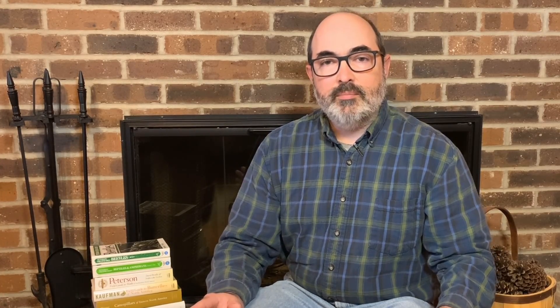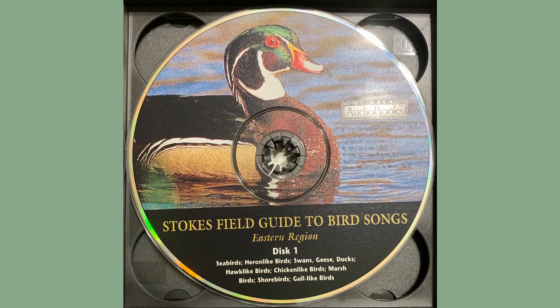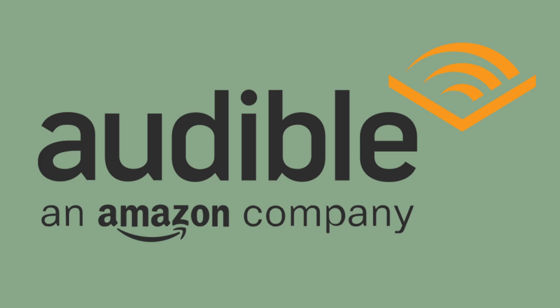Another great gift idea for the advanced birder is the Stokes Field Guide to Bird Songs Eastern Region. There is nothing quite as awesome as being able to hear birds and know what they are without having to see them. This guide is available as a CD or on Audible. If you haven't tried Audible yet, you can sign up for a free one-month no-strings-attached trial and get the Stokes Bird Song Guide free with it. I have a link to the free Audible trial in the description below.